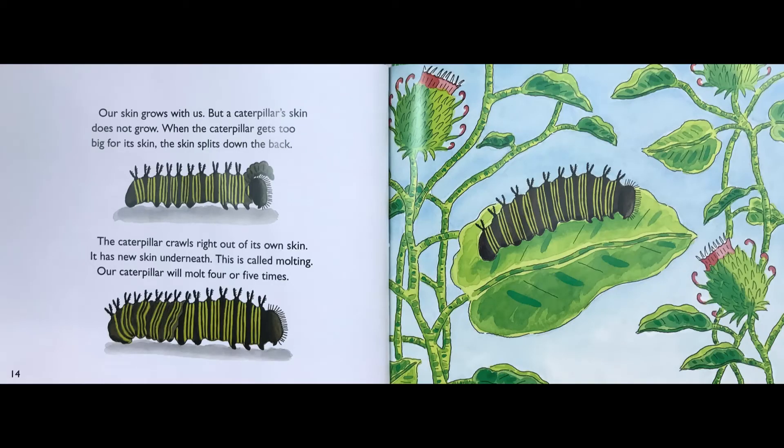Our skin grows with us, but a caterpillar's skin does not grow. When the caterpillar gets too big for its skin, the skin splits down the back. The caterpillar crawls right out of its own skin. It has new skin underneath. This is called molting. Our caterpillar will molt four or five times.